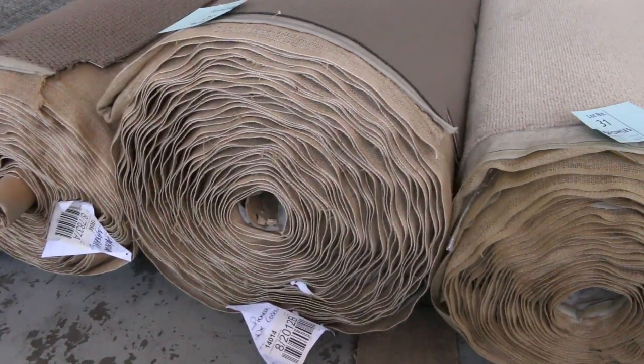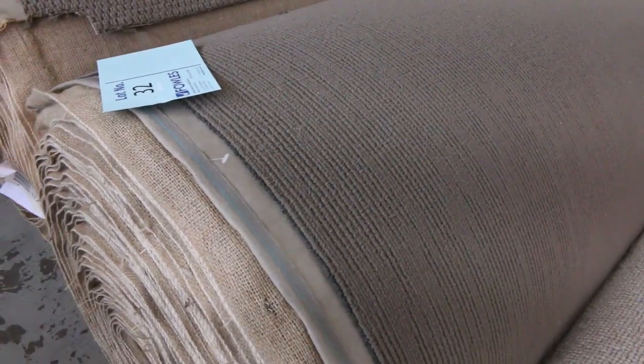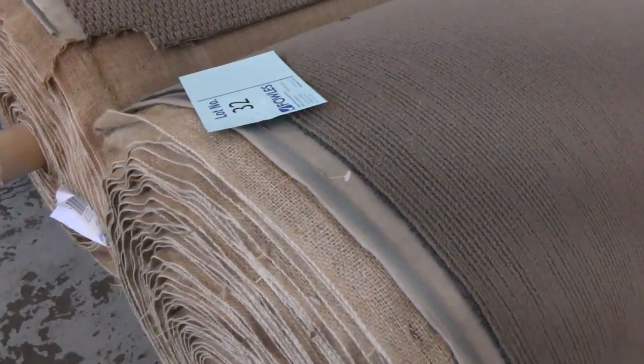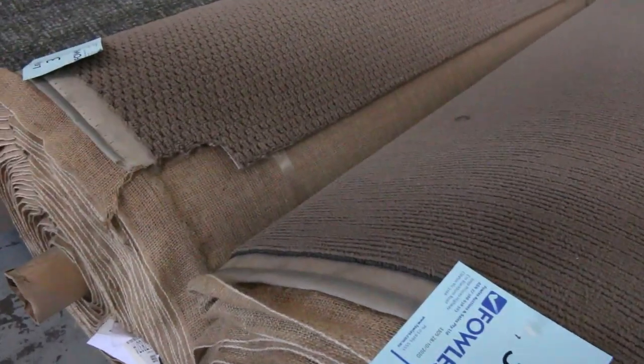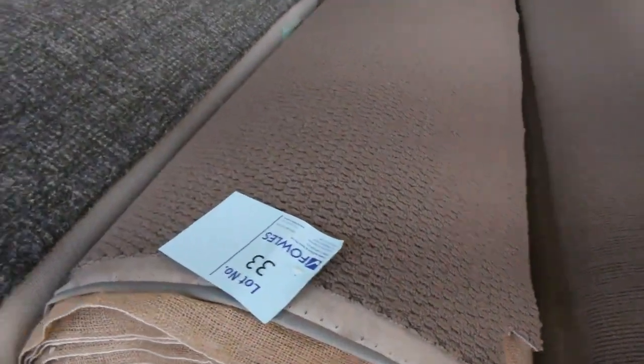This one here — lot number 32 — is actually solution-dyed nylon and would normally retail at about $90 a metre. It's a great roll size coming in around 48 metres. Again, we're going to start it at $25 a metre, so if no one gives us a better bid than $25, we will sell it.